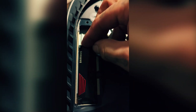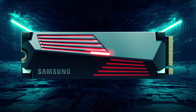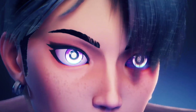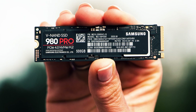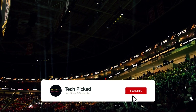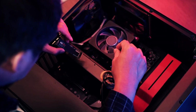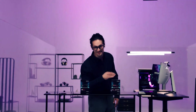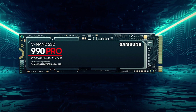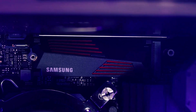The addition of a heatsink further enhances the drive's performance by effectively dissipating heat, ensuring optimal operating temperatures during intense gaming sessions. This cooling feature sets the Samsung 990 Pro apart from other M.2 NVMe SSDs on the market. In benchmark tests, the Samsung 990 Pro with heatsink demonstrated impressive results, handling resource-intensive tasks with ease. Its overall performance and feature set make it a standout option for gamers looking for a reliable and high-performing storage solution.